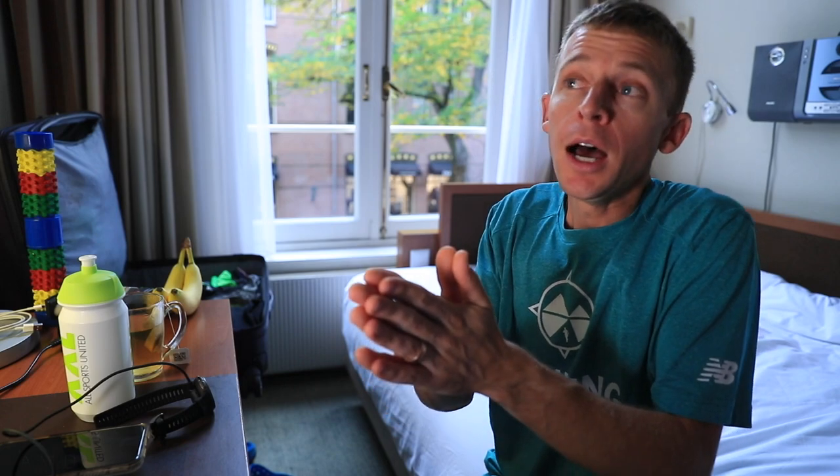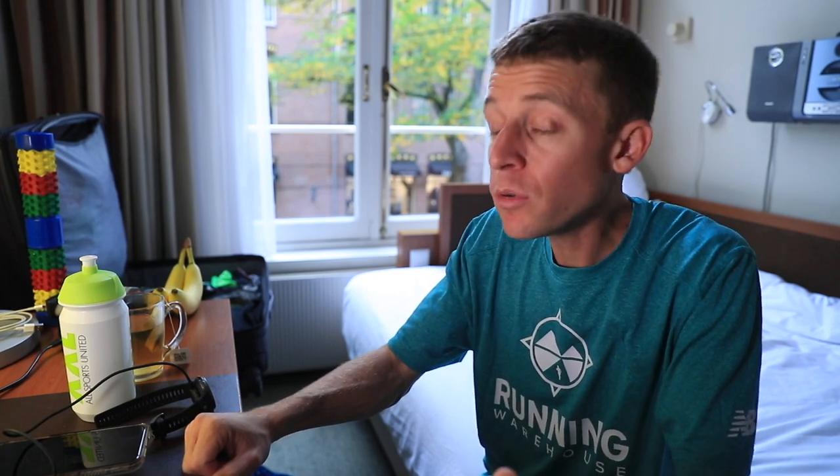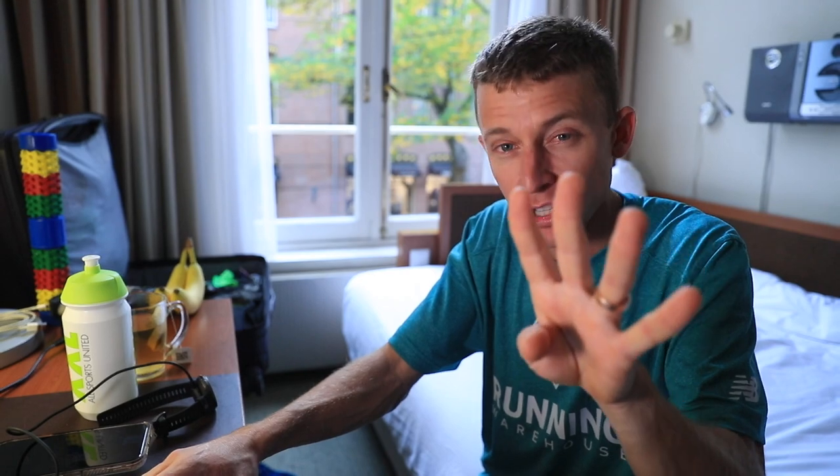My goal is to negative split. I want to come through the halfway point — whether that's 1:09 flat, which puts me on 2:18 pace, or 1:09:20 — I don't think it will be slower than that based on my threshold runs. Whether it ends up being 1:08 or 1:07:45, whatever it is, I want to feel confident enough to close the last half, and specifically the last 6k — about four miles to go — and really make a move.